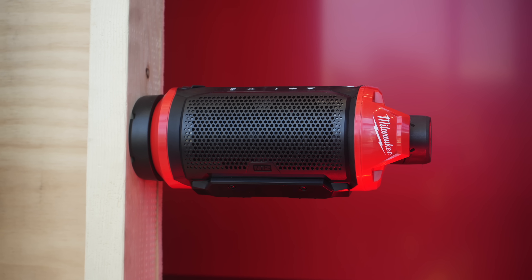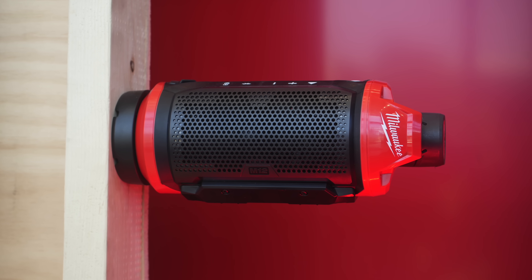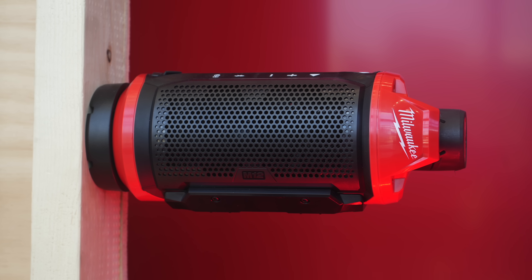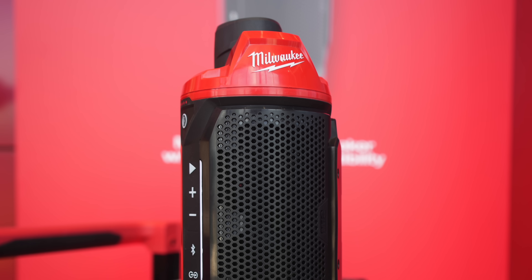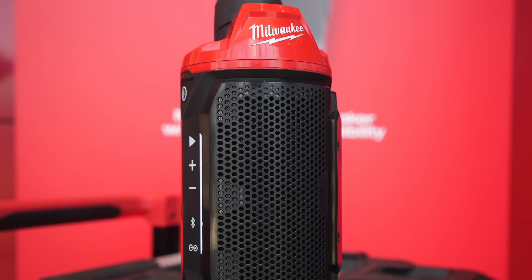The M12 speaker is a handy Packout compatible system that packs a lot of punch in a small form factor, featuring a 3.5-inch woofer and multiple onboard controls. It's also audio link compatible, so you can connect it to your M18 job site speaker to extend your range, or chain multiple units together. You'll have to wait until January 2025 for the M12 speaker.